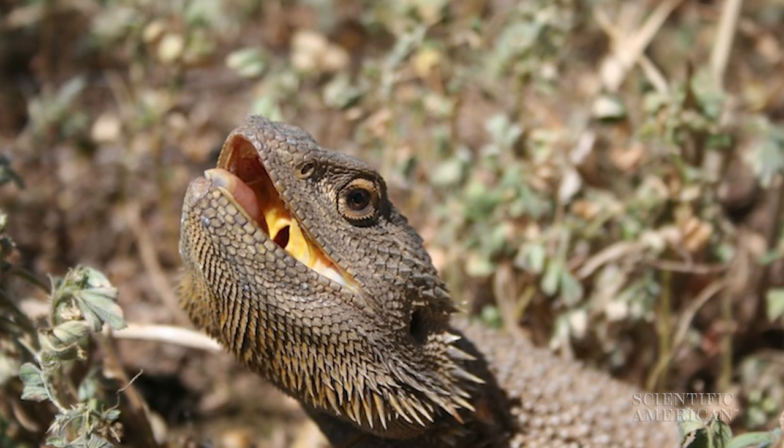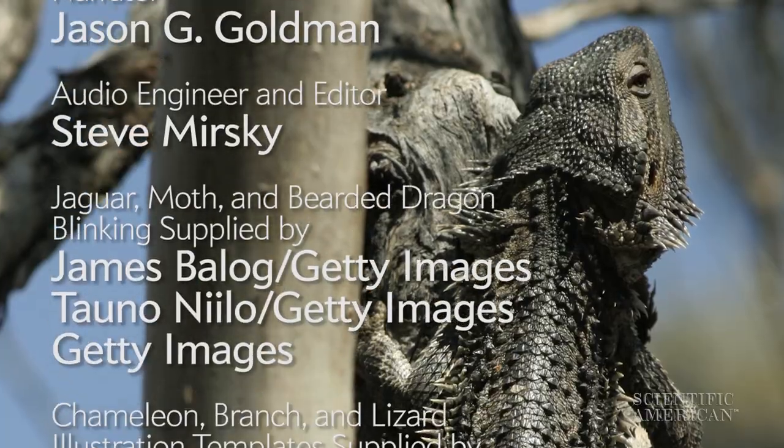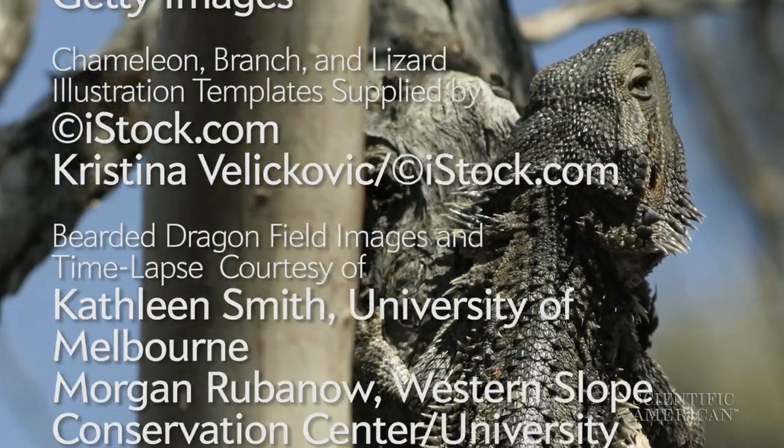Situations that could give a bearded dragon a close shave. Thanks for the minute. For Scientific American's 60 Second Science, I'm Jason Goldman.